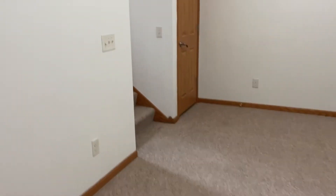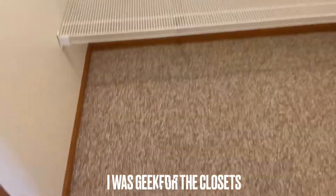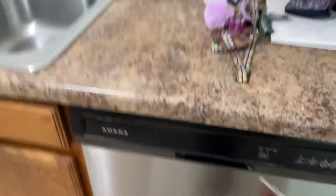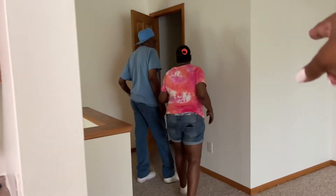Now let me take y'all upstairs. All the closet space is stupidly big. This is an upstairs closet — look at this closet size right here. Oh my God, this closet is huge. There's a pantry right here. Got a dishwasher. You see how big that closet is? There's even a light in there on the wall.